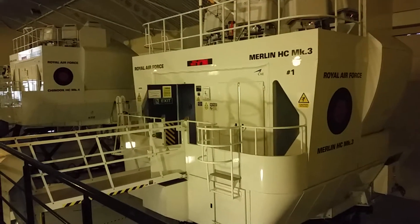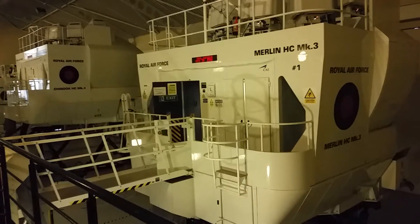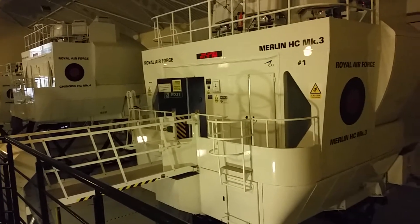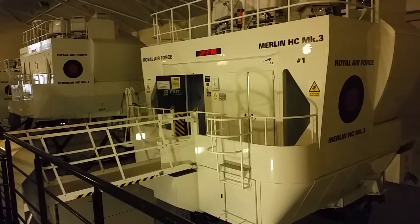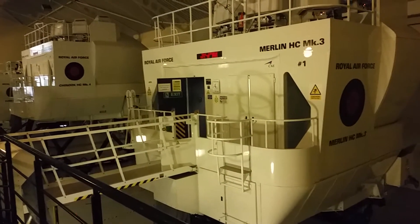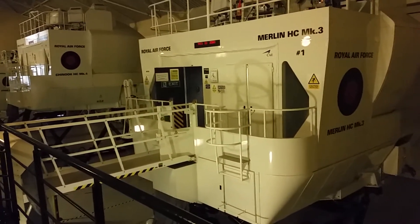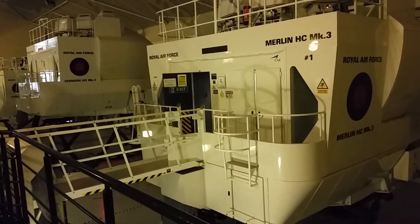Hello and welcome to CAE's Medium Support Helicopter Air Crew Training Facility, located at Royal Air Force Base Benson in Oxfordshire. We're hosting a group of media here today in advance of the ITEC trade show taking place in London this week, and showing them the helicopter training we provide to the Royal Air Force as well as other third parties.